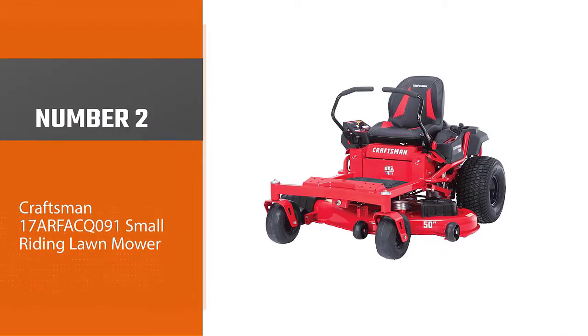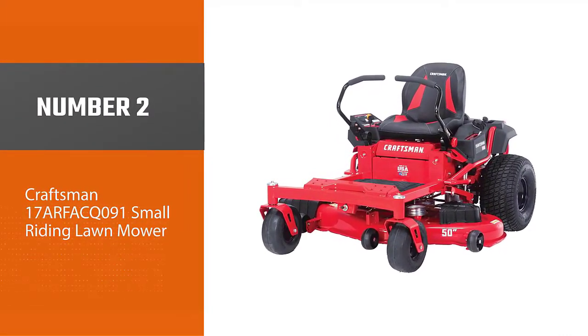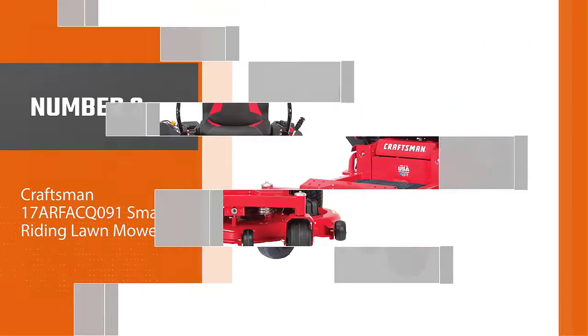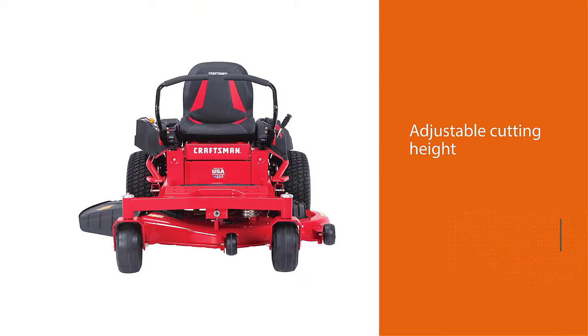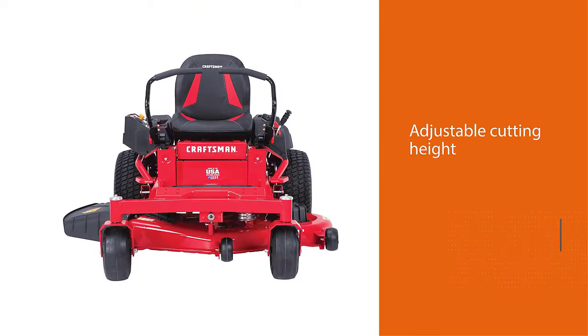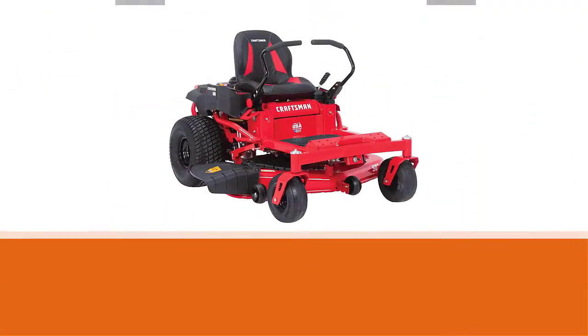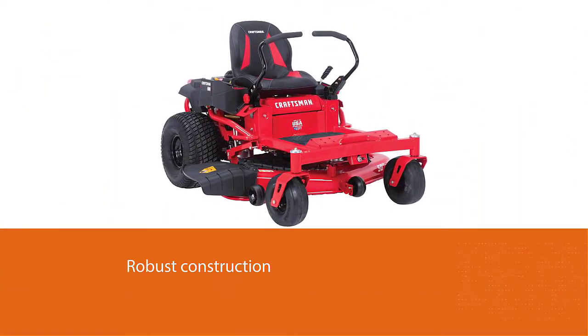Number two: the Craftsman 17ARFAK091 small riding lawn mower. This simple little riding mower does all the things you would expect from a lawn mower — adjustable cutting height, zero-turn radius, and robust construction. What's more, there's no choke or prime, and you can even cut in reverse.